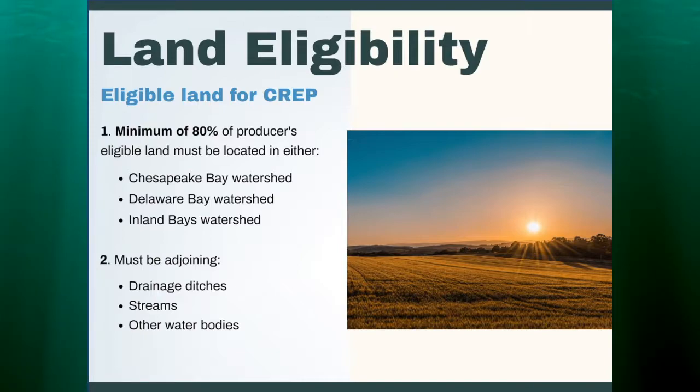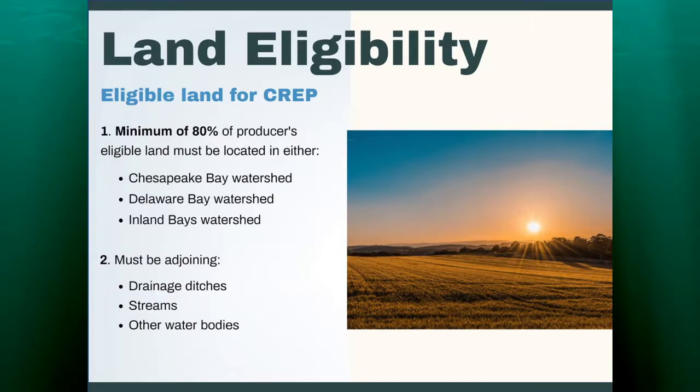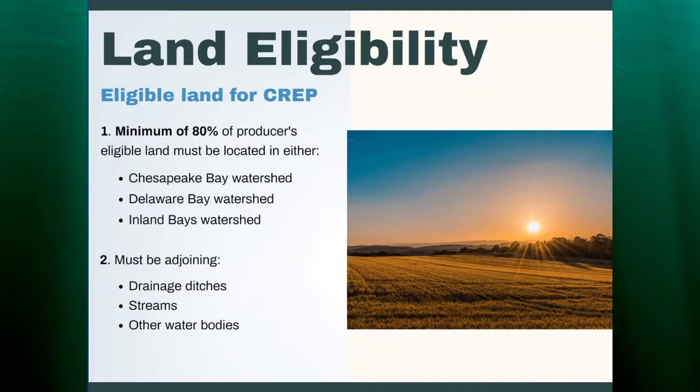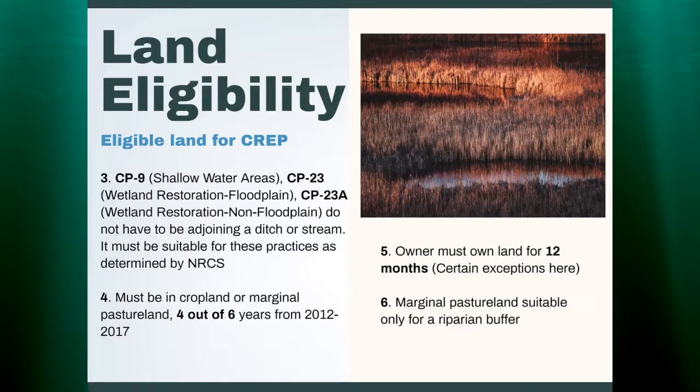What land is actually eligible for the CREP program? A producer must have a minimum of 80% of their eligible land in Delaware located in either the Chesapeake Bay watershed, the Delaware Bay watershed, or the Inland Bay watershed. The land must be adjoining drainage ditches, streams, or other water bodies. An exception exists: if a producer wants to put in a shallow water area or a wetland restoration area in a floodplain or non-floodplain area, they do not have to be located along a ditch or stream. However, this land must be suitable for the practices as determined by NRCS.